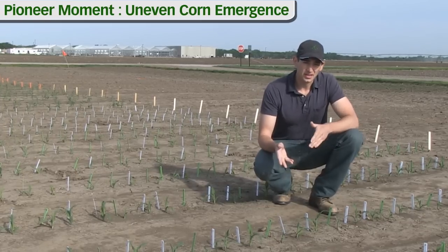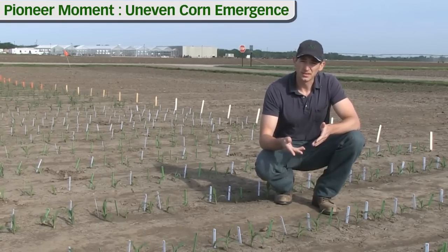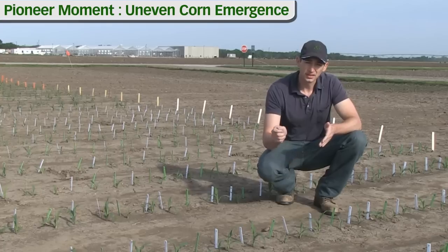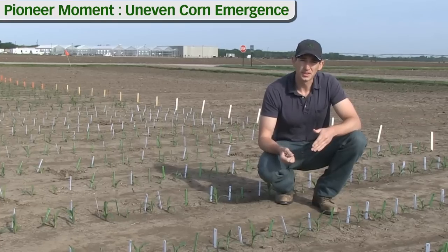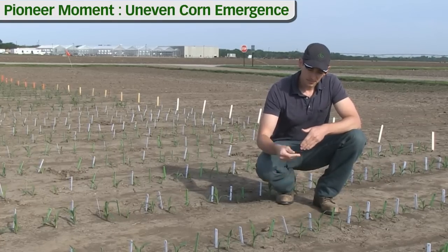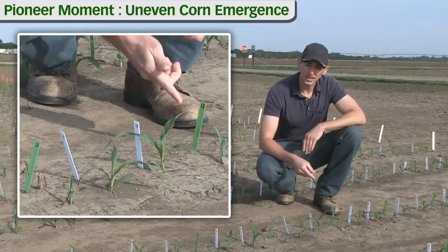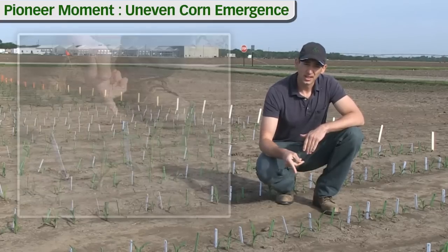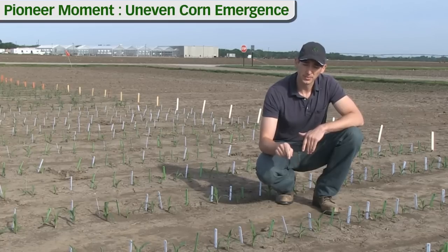So what we've done in this demo — all these plants are hand planted — we left gaps at our initial planting and came in later and plugged in plants so that we would create uneven emergence in this demo. The plants with the green stakes we planted one week after the plants with the white stakes, and we've gone through and tagged and identified which day each plant emerged.